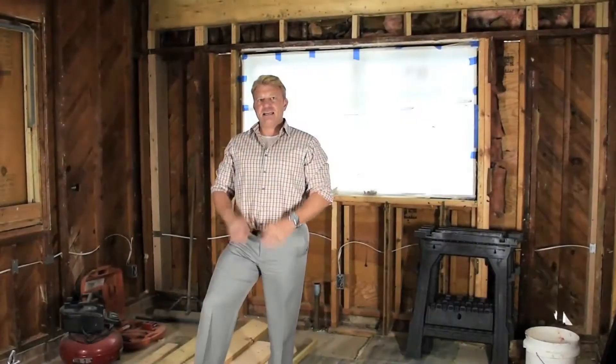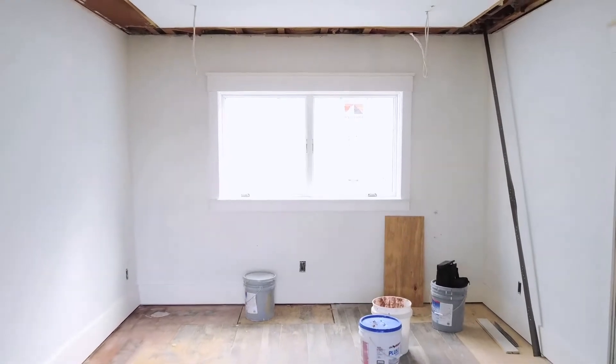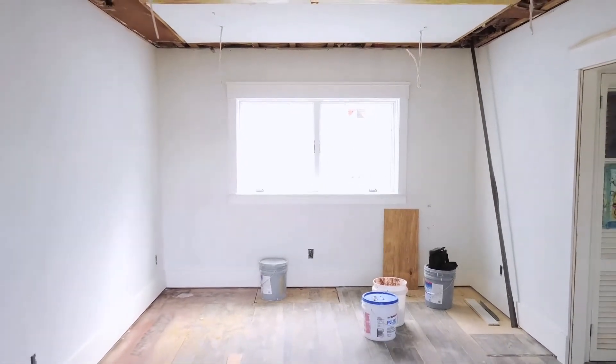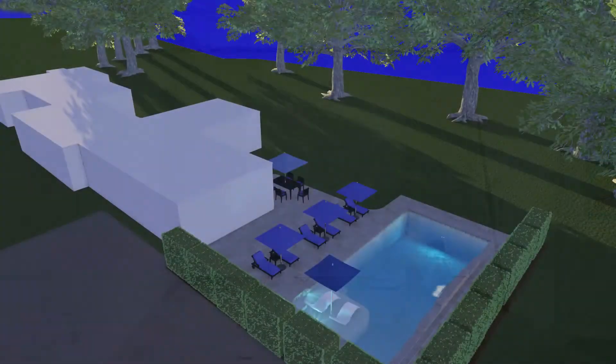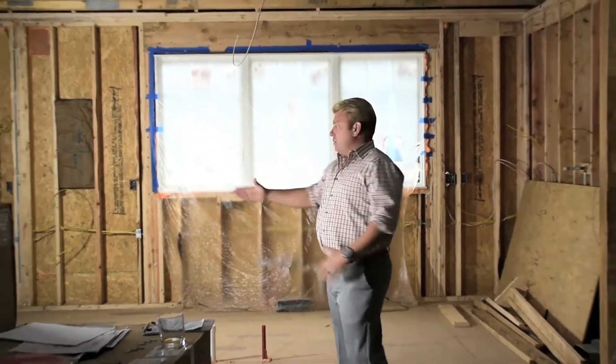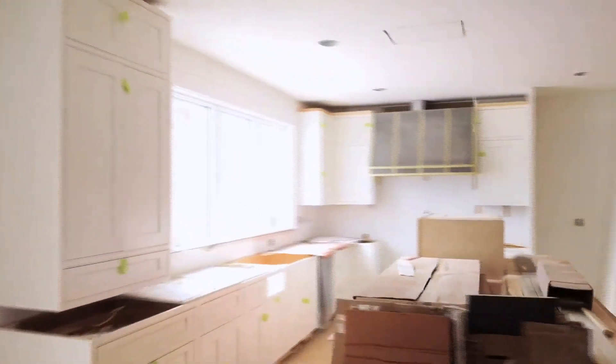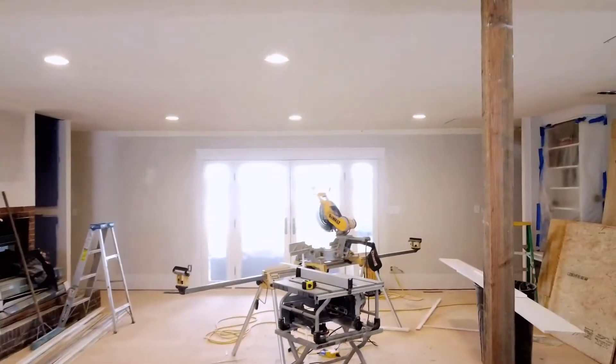I'm now standing in what used to be our client's kitchen, which we are converting into a bedroom that will eventually serve as the pool house for their phase two pool project. So if you remember in episode one, we removed this wall to create this addition for the new kitchen area of their home, which will create an open floor plan concept.